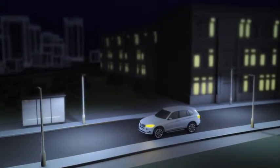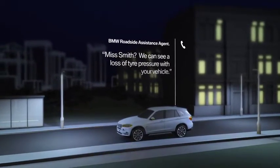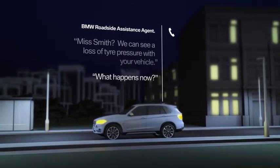BMW Breakdown Call will automatically establish a voice connection to the roadside assistance team by using the integrated SIM card in your vehicle. Often, our specialists are able to resolve the problem remotely.